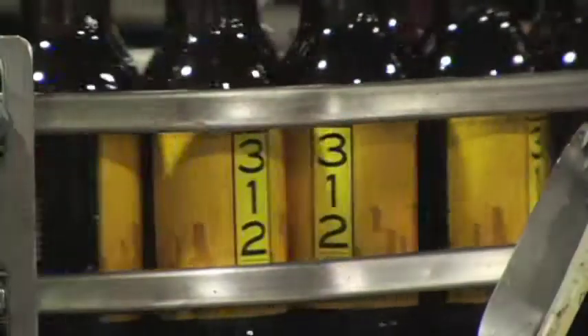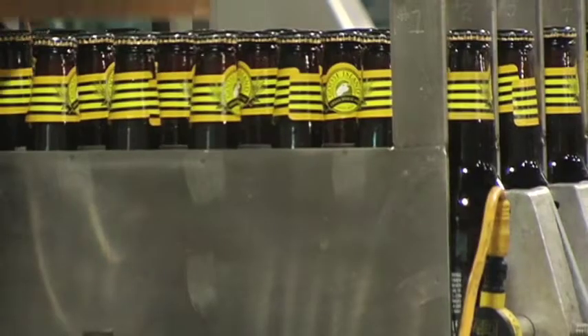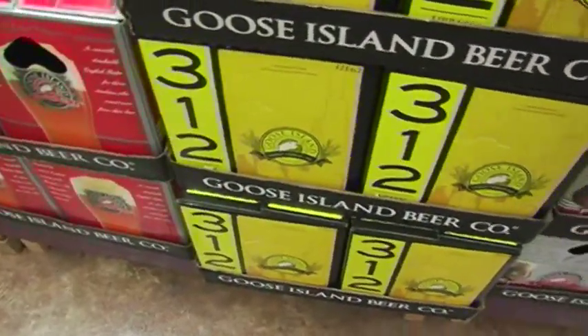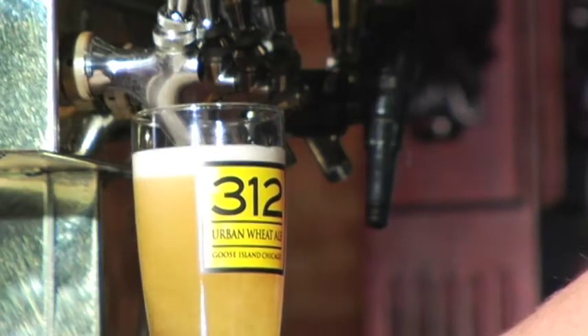It's not just the craft drinkers that drink it, but the import and the national drinkers will try 312 too. It's very drinkable. Wheat beers are right now the fastest growing category in craft beer, and they're very accessible. So you've got people that don't usually drink craft beer that really enjoy wheat beers. And 312 is a great example of one because, while it's got a little bit of hop on the front end, it's nice and soft in the back, making it very drinkable and very accessible to a wide range of people.